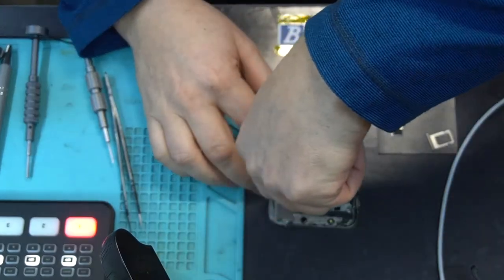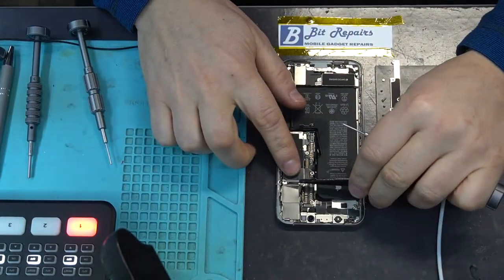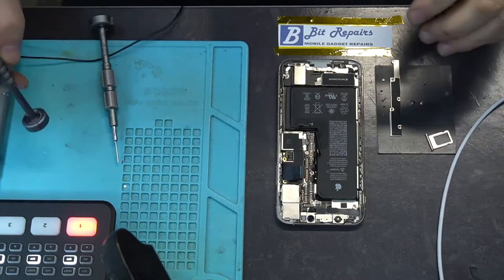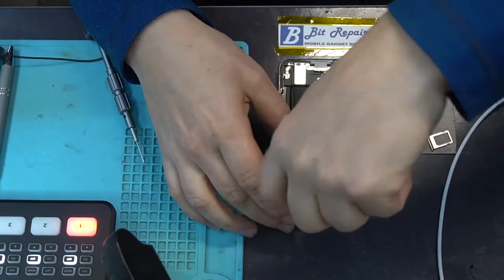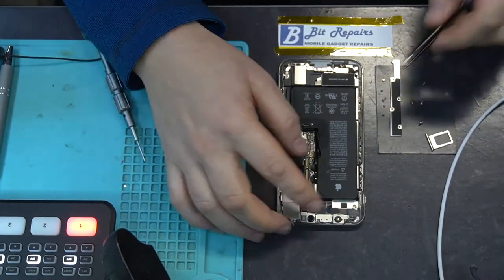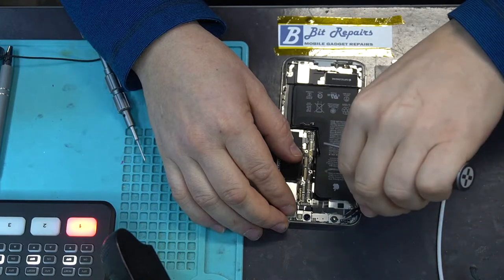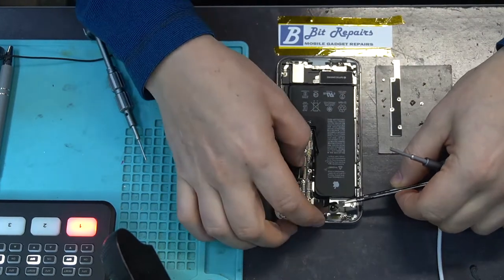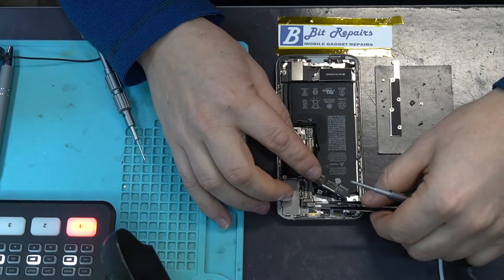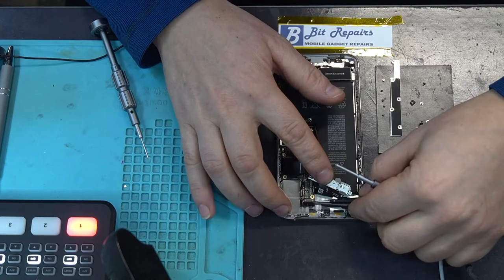I'll show you how to tell the difference between a good and a dodgy charging port. The reason this has happened is probably water damage to the board. There's a small piece of metal here which we pull out, then there's a standoff that goes straight through the board. I put all three in line. Let's get the Face ID flex — we're just going to lift that up. Be very careful with this, it's very sensitive and delicate.